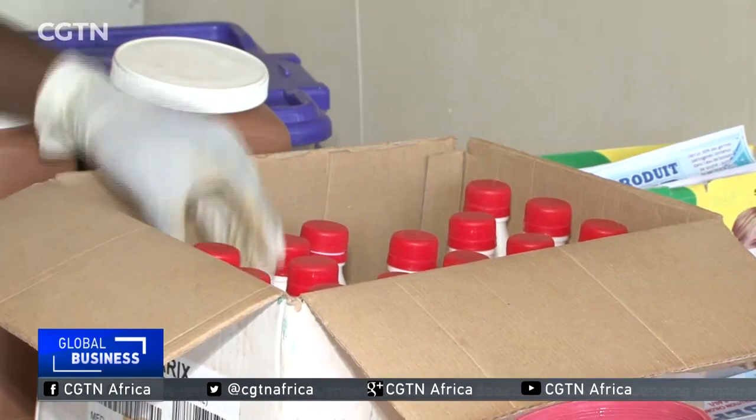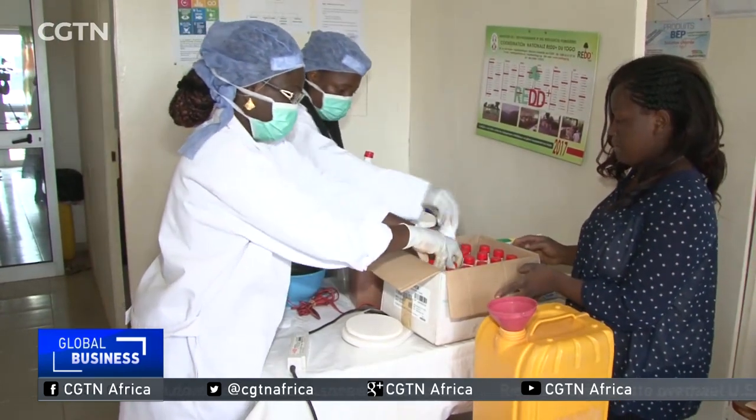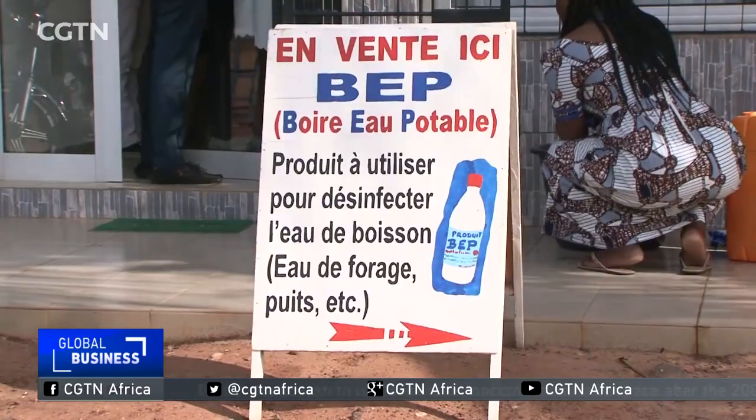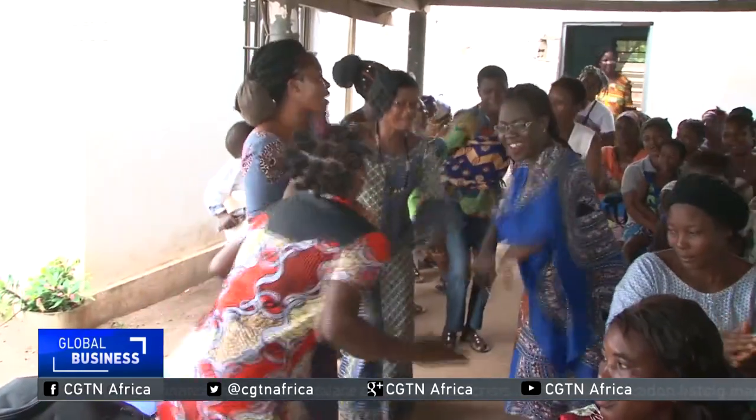The solution is packed in 250 ml and 500 ml flasks, and it can last between six months to a year. It is selling for about $5. Bridget hopes to expand her market to other parts of the continent. Catherine Omwondo, CGTN.